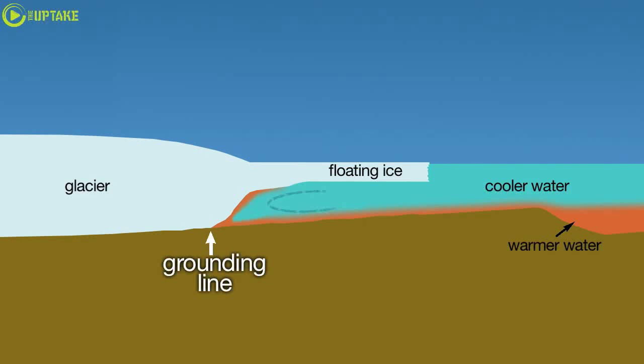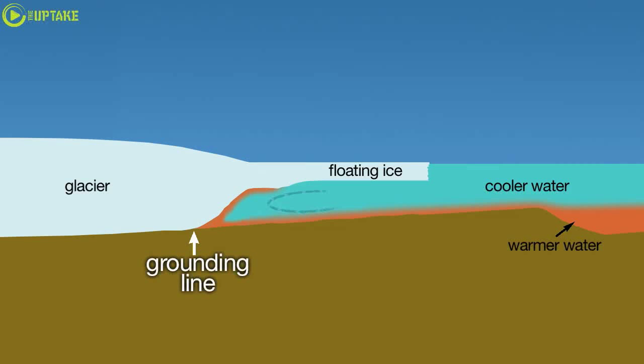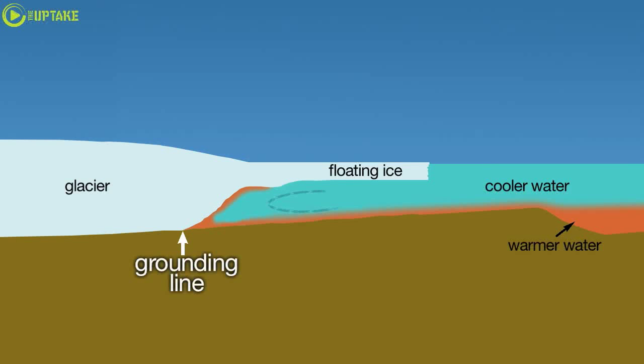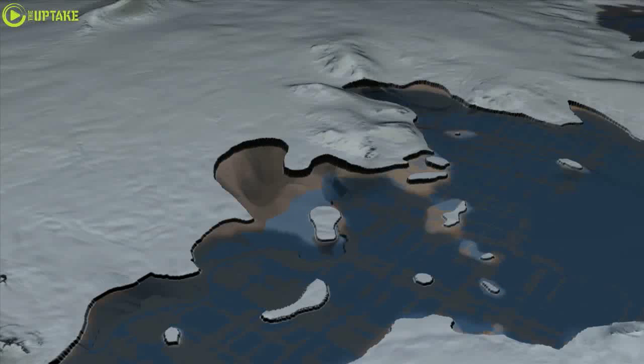As it becomes afloat in the ocean, we see the retreat of the grounding line on the glacier as it's being melted more strongly by the ocean. You see that the bed of the glacier slopes inland — it never gets away from the water. The water keeps following the glacier because it gets deeper inland.